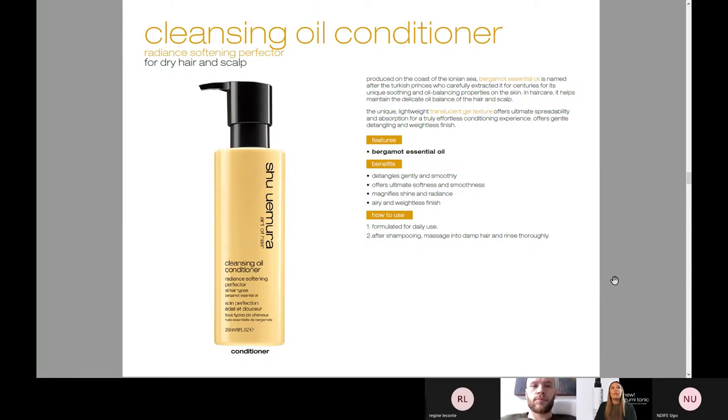The Radiant Softening Perfector for dry hair and scalp is just the cleansing oil conditioner — great for detangling, gives you that really beautiful moisture, that suppleness, that smoothness, and again has a really great frizz benefit and shine.